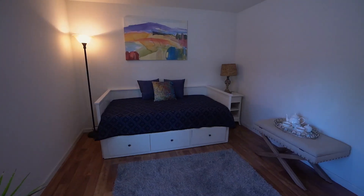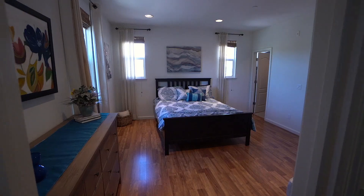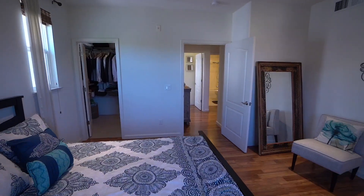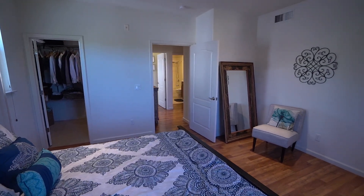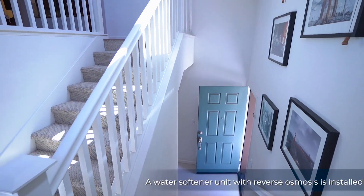A bedroom and a full bath where the shower enclosure is located on the lower level. The master bedroom has a spacious walk-in closet and the attached bathroom has a dual vanity. A water softener unit with reverse osmosis is installed.